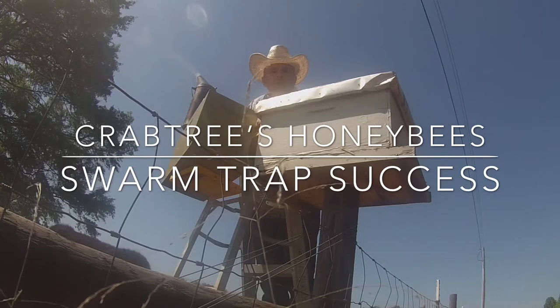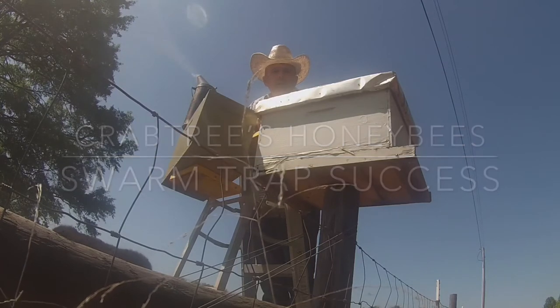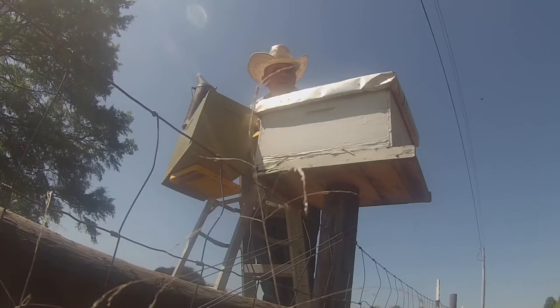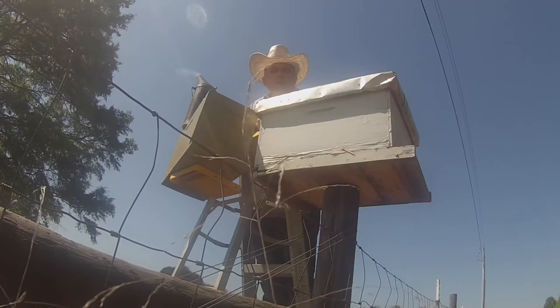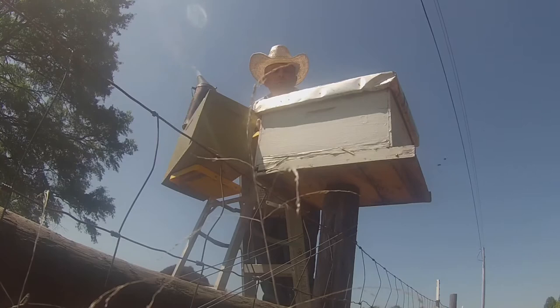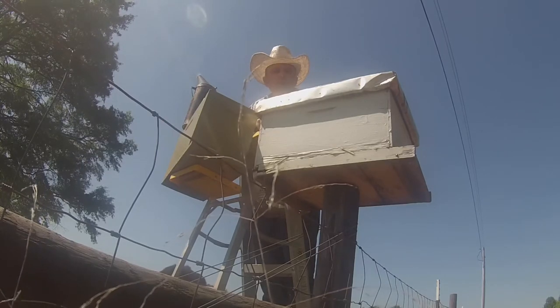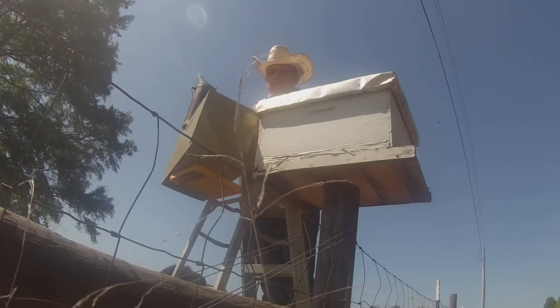Hey everybody, Chad here with Crab Trees Honeybees. Got this swarm trap set up on top of a fence post. About a week ago we had a little swarm move into it. They look like they set up shop. I'm going to transfer them to this new nuc hive.